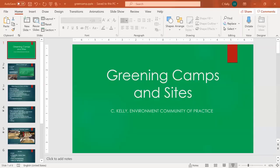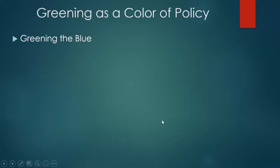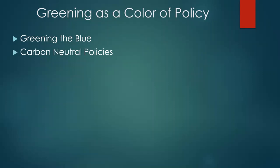I seem to have been disconnected — let me come back. Sorry about that, folks. So we're talking about Greening the Blue. The UN system needs to pay attention to its peacekeeping operations and has done some nice work there. A lot of organizations are coming up with carbon-neutral policies — very strict ones and less strict ones.